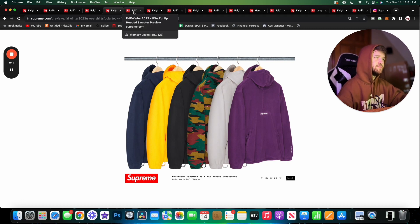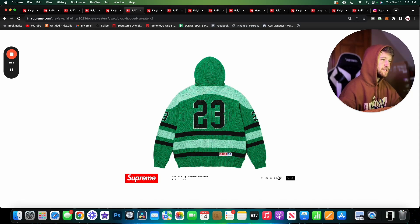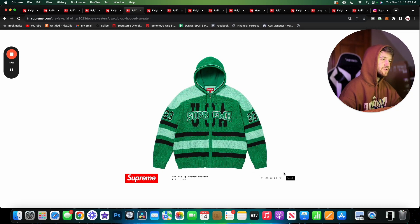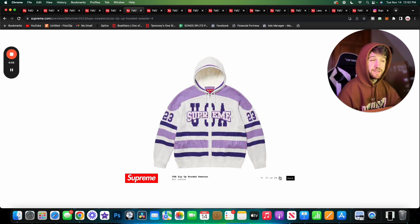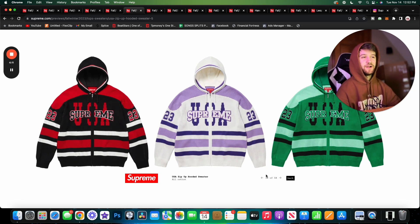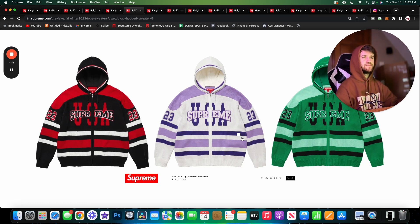Here we have the USA Zip-Up Hoodie sweater, which is knit — crazy. I don't love the colorways; the green one is all right, I don't really like the red and black one, and the purple one is probably my favorite. These are just kind of an odd piece. It's really cool that it's a knit hoodie, but the whole jersey-type vibe going on is a little odd. There are definitely pros and cons — overall I'm kind of in the middle on it.